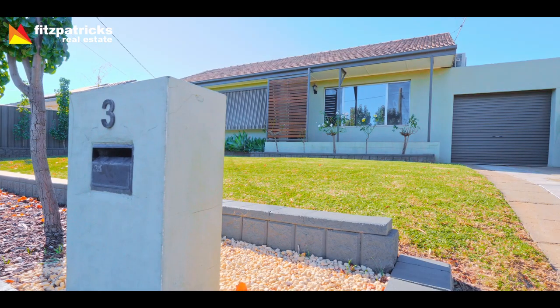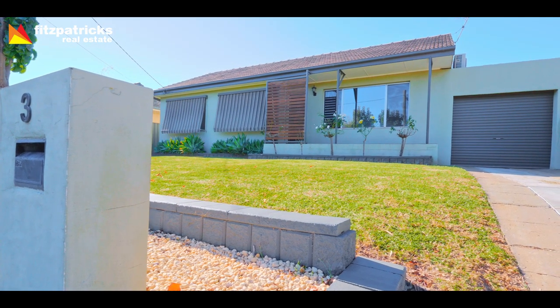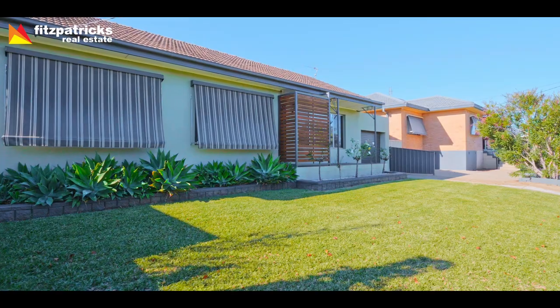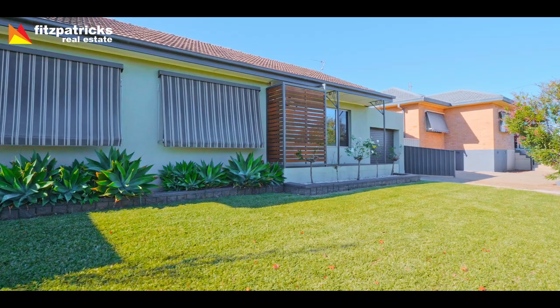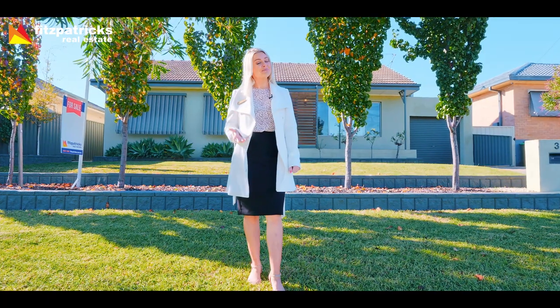This property has been stylishly renovated, there's some gorgeous timber flooring throughout the home, an outdoor entertaining area, and some great shedding. Honestly, it really is the complete package, but come and see it for yourself.